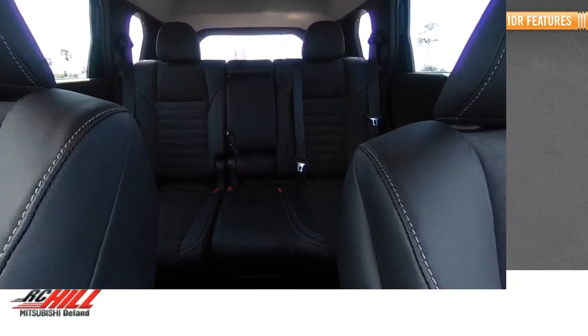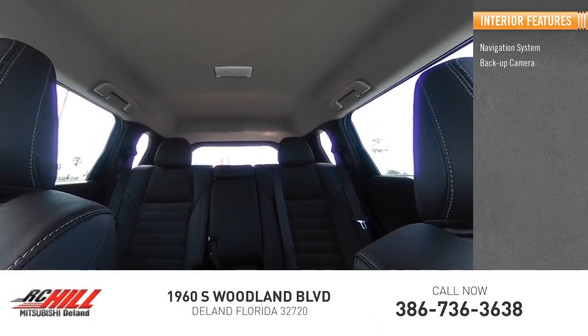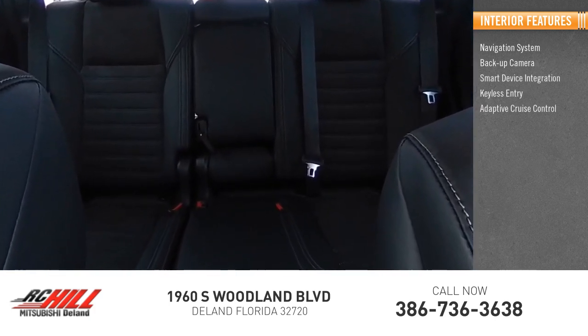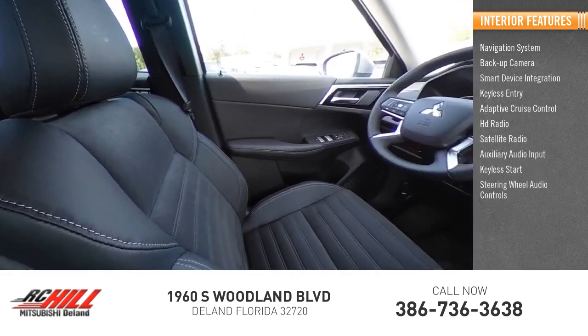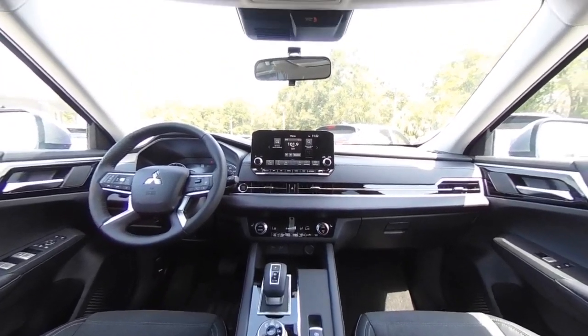Inside you'll find a navigation system, backup camera, smart device integration, keyless entry, adaptive cruise control, HD radio, satellite radio, auxiliary audio input, keyless start, and steering wheel audio controls. This beauty is sure to make you the talk of the neighborhood.